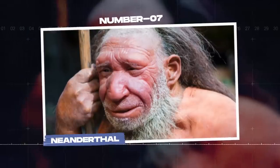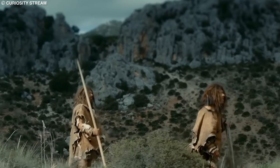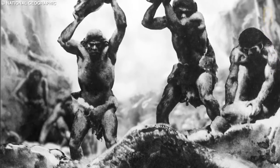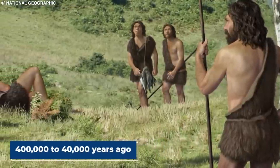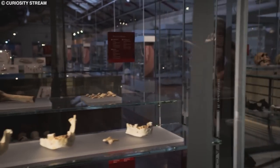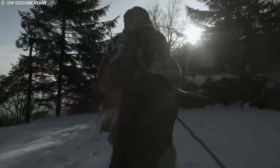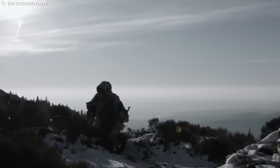Number 7: Neanderthal. Neanderthals, Homo neanderthalensis, are an extinct species of human closely related to modern humans, Homo sapiens. They lived in Eurasia during the Pleistocene epoch, from approximately 400,000 to 40,000 years ago. While their remains have not been found frozen in ice, they have been discovered in cold environments and caves, offering valuable insights into their biology, behavior, and interactions with the environment and other hominin species.